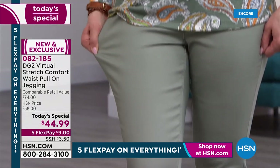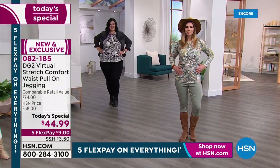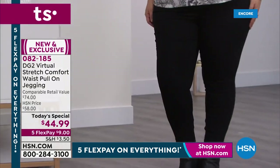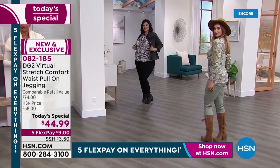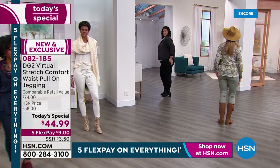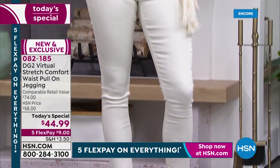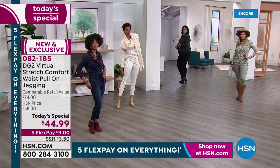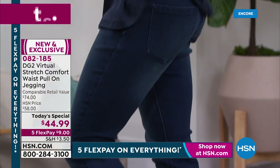Everything about this is for January, but Virtual Stretch is all season. I just saw a statistic that 68% of America gained a size over last year and through the holidays — I know I did. You've got a jean here that is ideal while you're trying to get it together, lose that weight, get a little more tone, because that comfort waist is going to do it for you.